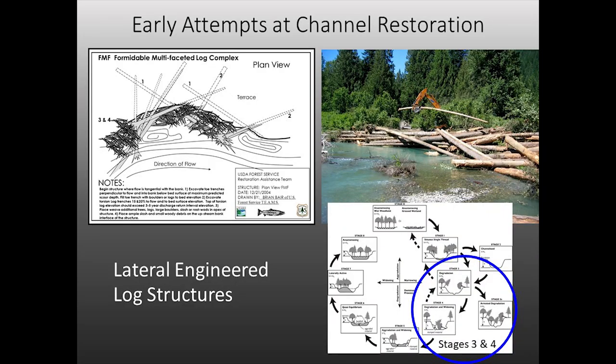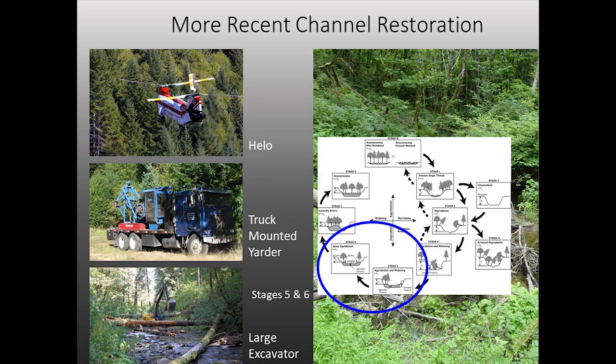As restoration thinking progressed, approaches became more holistically engineered — complex designs to get more structure into the system, get that structure to stay in the creek, and maybe get some floodplain connection. But these were still heavily engineered and didn't have much natural function. And expensive. The next progression was using larger wood, adding whole trees by tipping streamside trees into channels to try to get more floodplain connection.